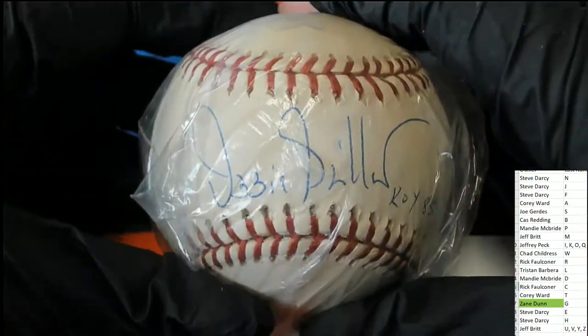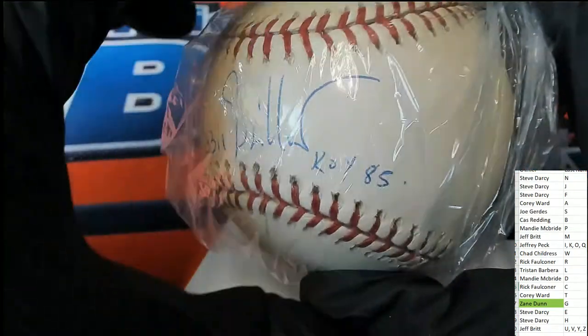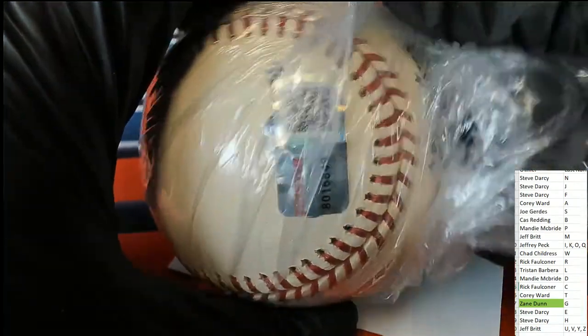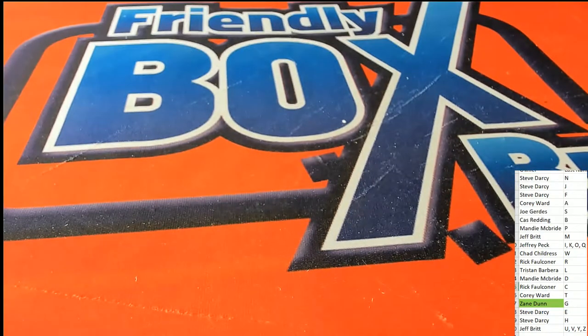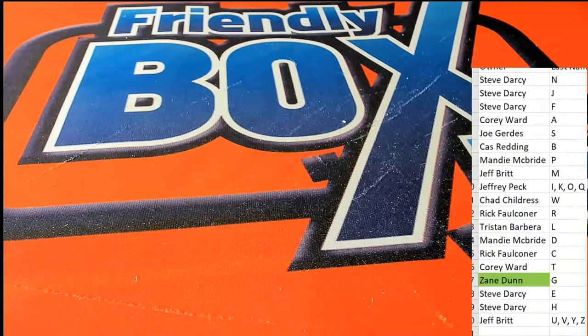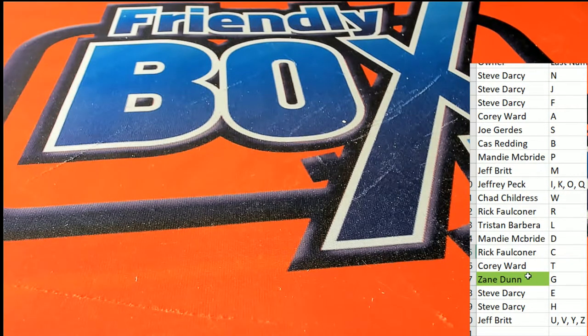So it's Ozzie Ian. TriStar Authenticated.